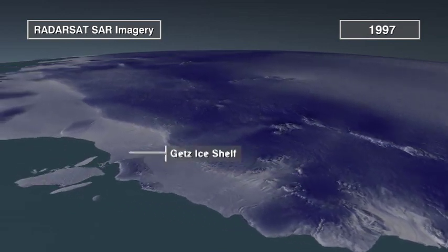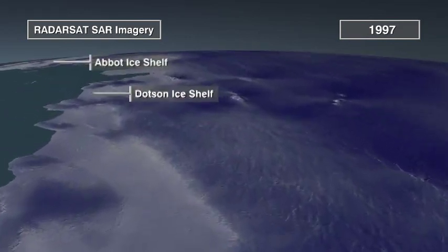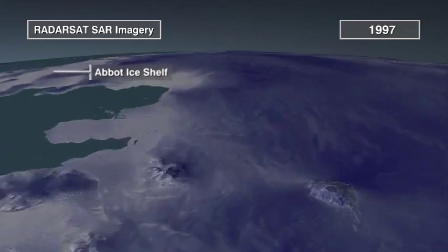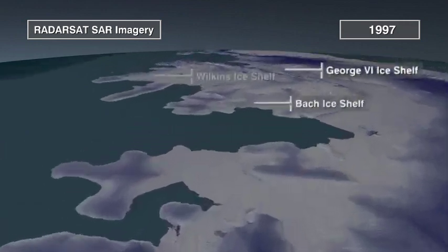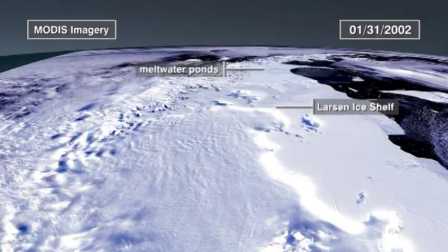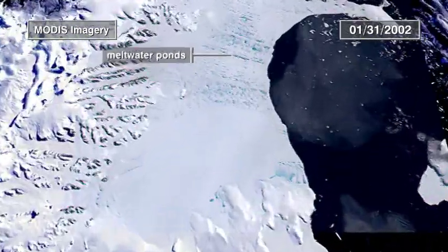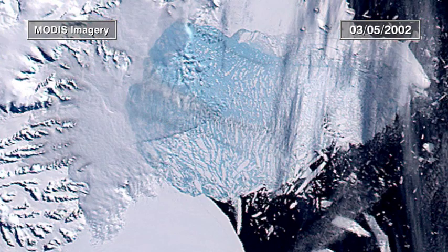But the region is changing. As temperatures increase, we see a growing number of melt ponds. As this heavy meltwater forces its way into cracks, ice shelves weaken and can ultimately collapse. After 12,000 years, the Larsen B Ice Shelf collapsed in just five weeks.